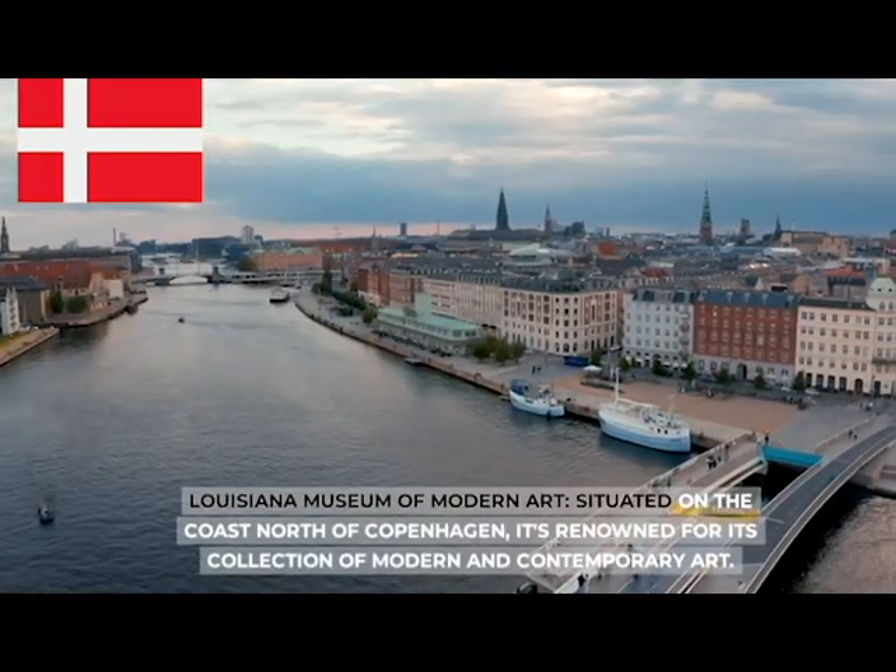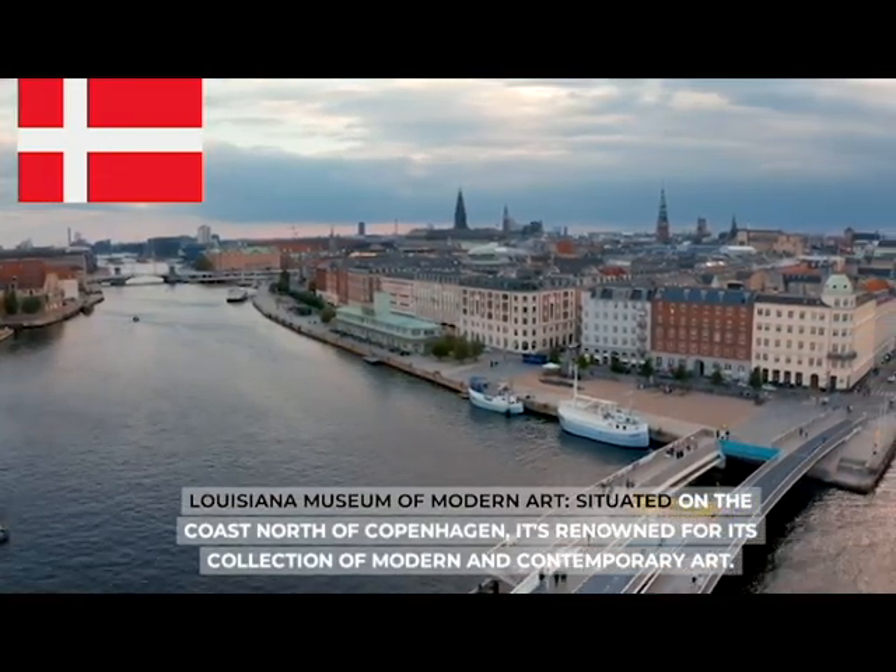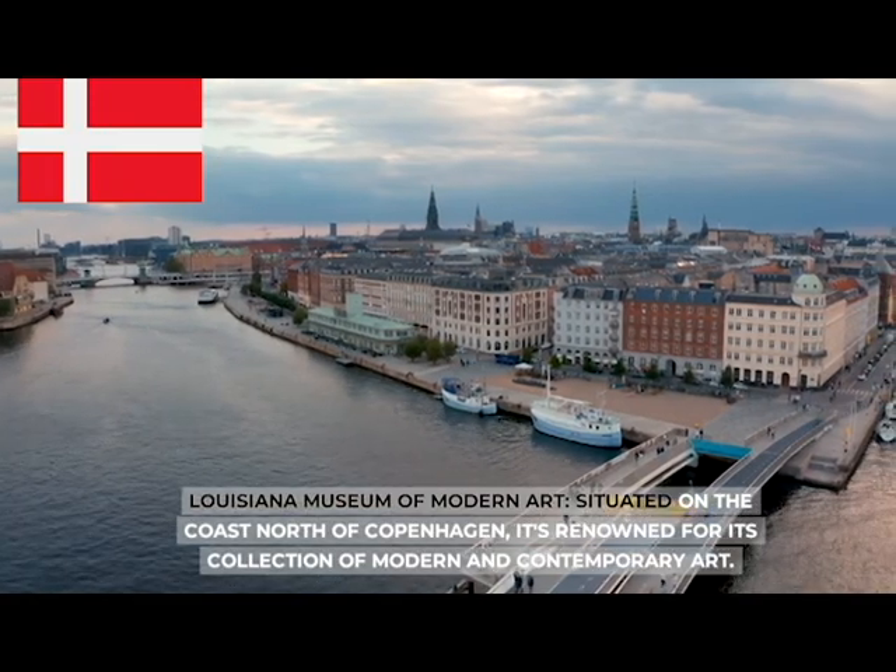The Louisiana Museum of Modern Art, situated on the coast north of Copenhagen, is renowned for its collection of modern and contemporary art.